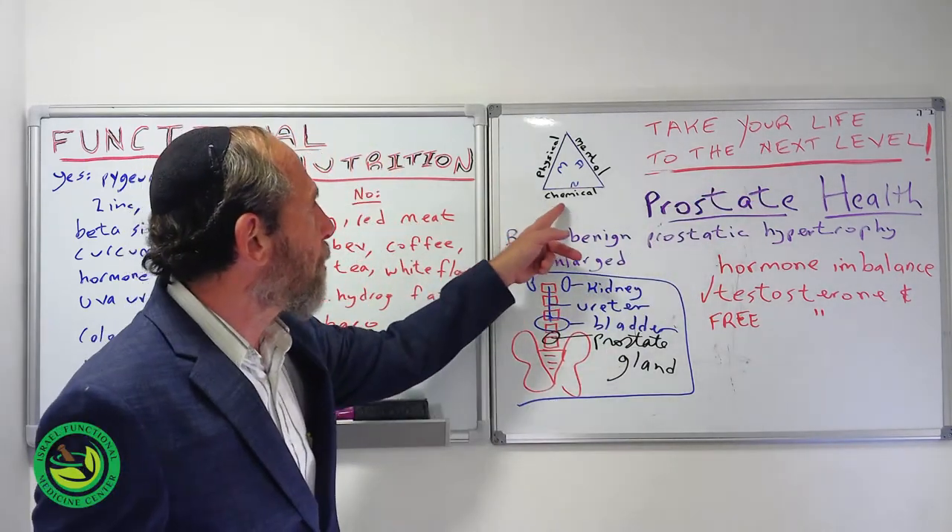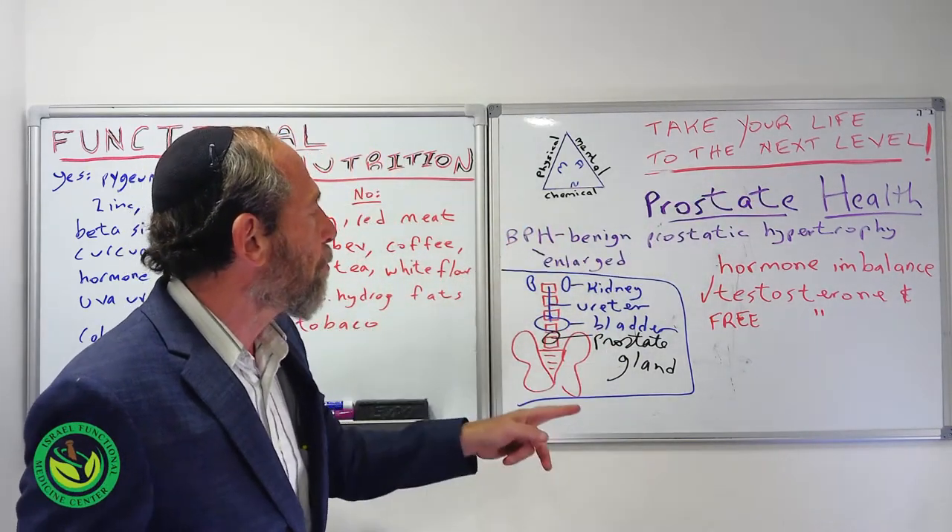Holistically, we address the physical, mental, and chemical. So in everything we do, there's a balance.